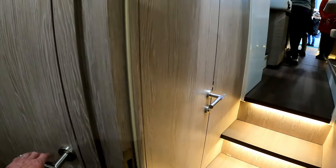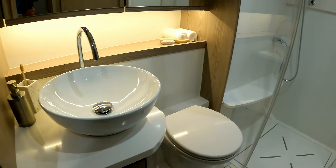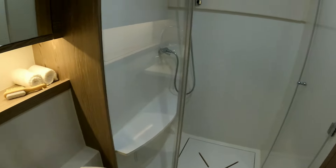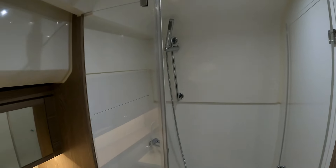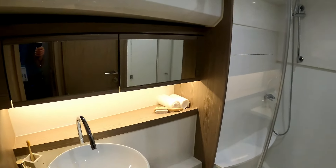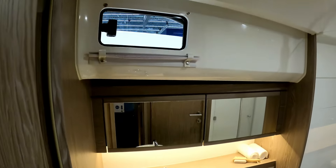Access to the heads is via Jack and Jill doors — one shared door and one from the master cabin. Really nicely finished with an absolutely massive shower, and a decent-sized one for a 40-foot boat. There's also a little opening window in there as well.